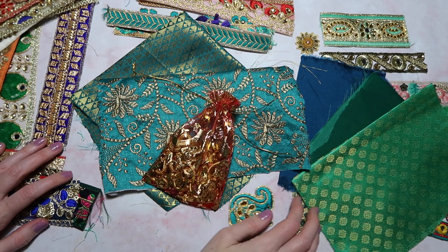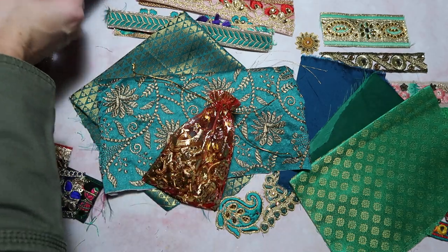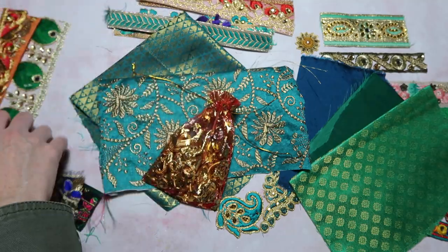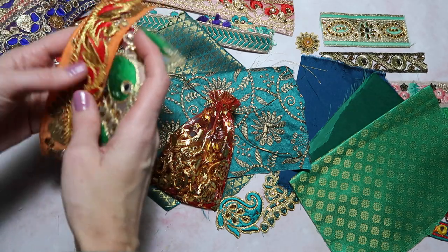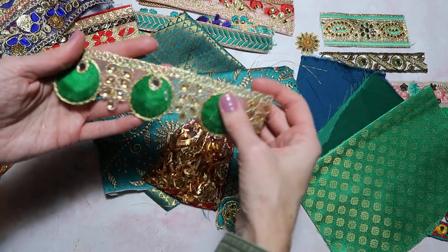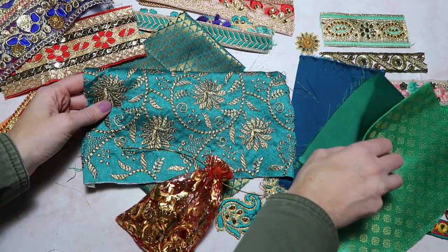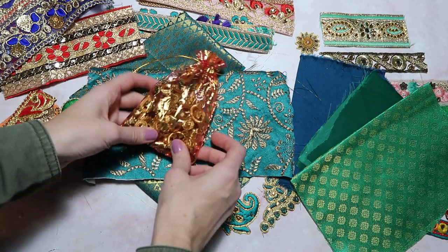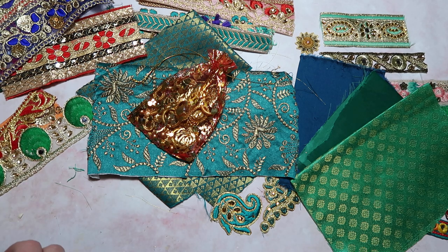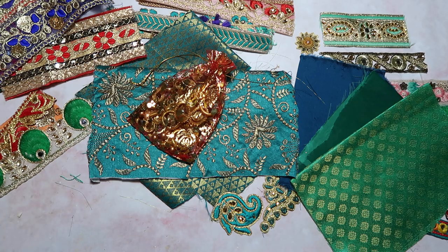Thank you guys so much for watching! What would you guys like to see me make? There are so many different trims - I could make some tags and use little pieces as a centerpiece on the tag, or I could do some little mini journals. It's hard because I'm going to have a hard time using it because it's all so pretty, but obviously she sent it to me to use. I could also make a really pretty charm. I'm excited! Thank you so much for sending me such a lovely package - that's all for today's video guys, I hope you're doing lovely, I'll talk to you later, bye!